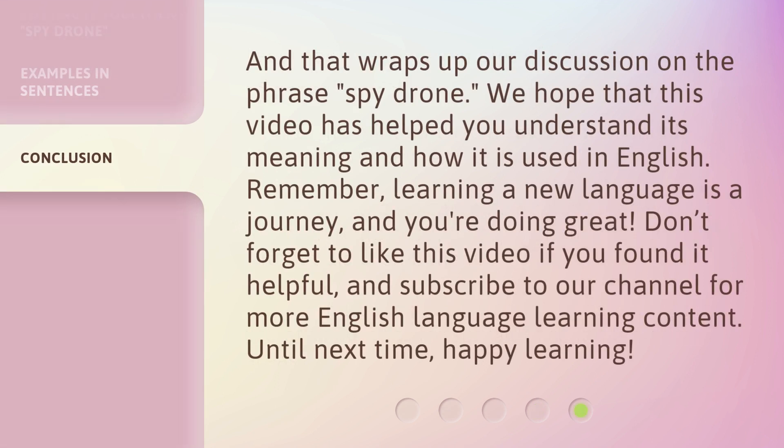And that wraps up our discussion on the phrase spy drone. We hope that this video has helped you understand its meaning and how it is used in English. Remember, learning a new language is a journey, and you're doing great. Don't forget to like this video if you found it helpful, and subscribe to our channel for more English language learning content. Until next time, happy learning!